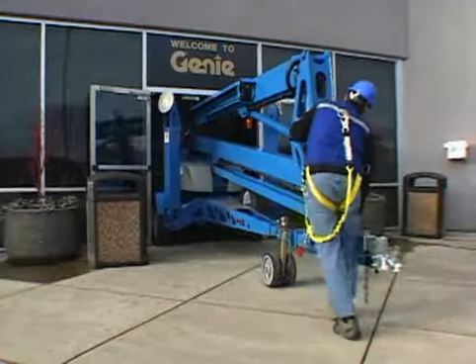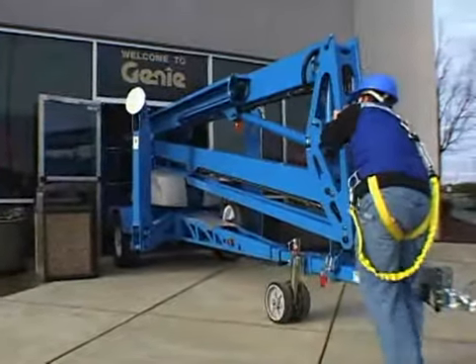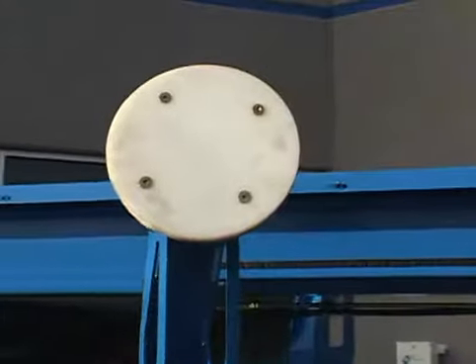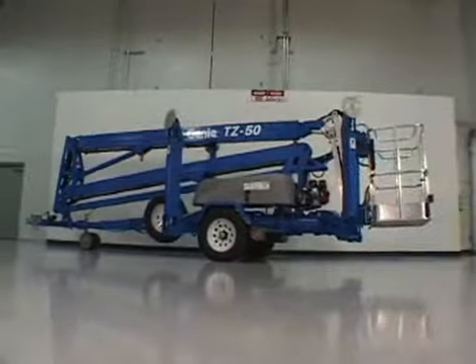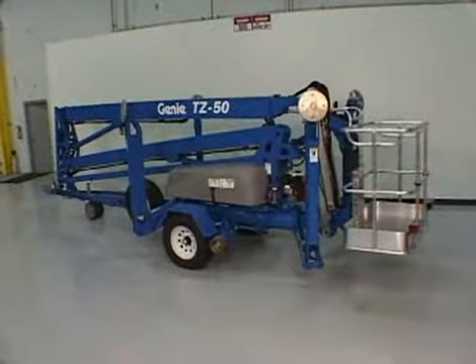When the TZ-50 is fully lowered, it's compact enough to fit through most double doors. Optional non-marking outrigger foot pads are available for use on sensitive flooring. These elements increase the application options for indoor use in places like theaters, sports arenas, and shopping malls.